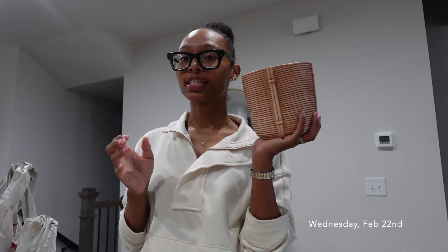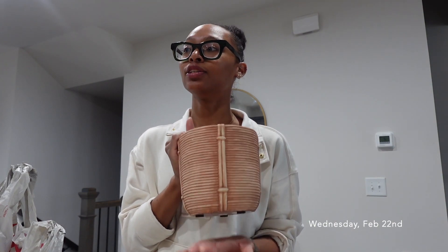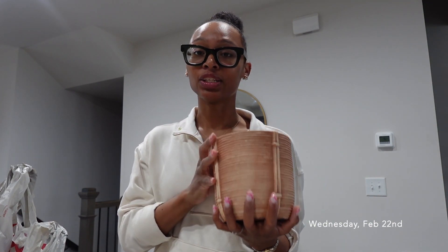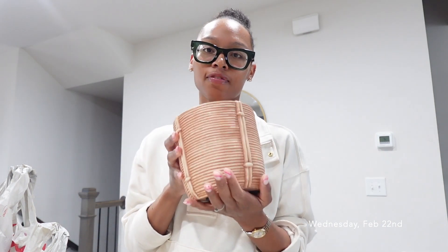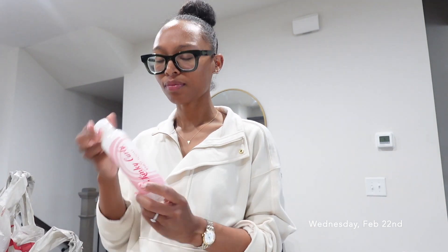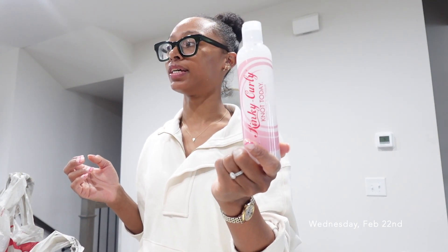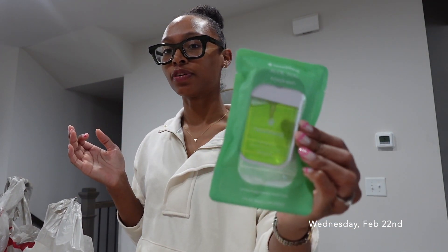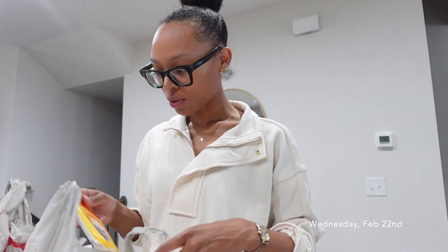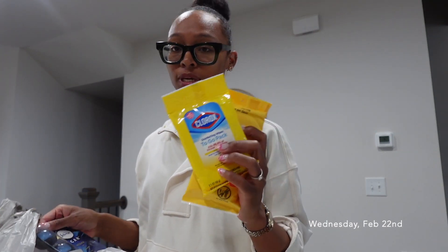Let me show y'all what I got from Target — honestly not much, just regular stuff. I got this plant vase which I really needed — I have a plant that has needed a new pot for years because it has outgrown its current one and has literally not grown. This pot was only five dollars, found it in the dollar section. Also got this Kinky Curly detangler because my hair is literally a matted mess. Got another hand sanitizer and some wipes for my car since I'm planning to clean it out.